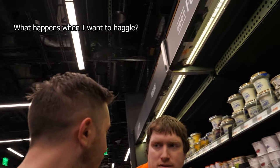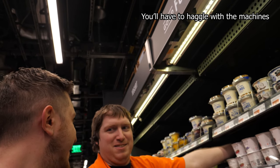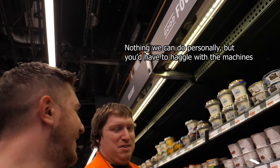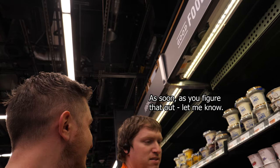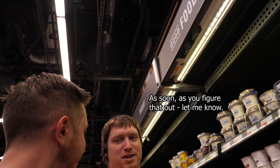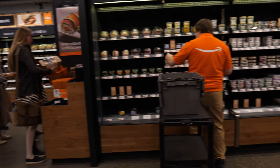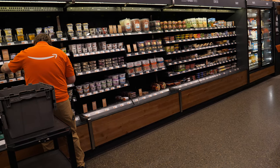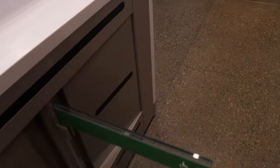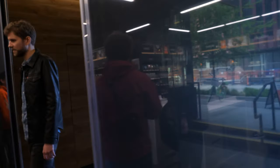What happens when I want to try one? You have to have one from the shelf — I don't know what we can do personally. When you find everything you need, you just leave. You just exit and that's it.